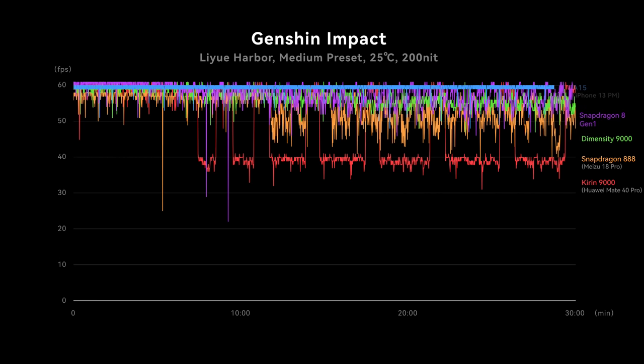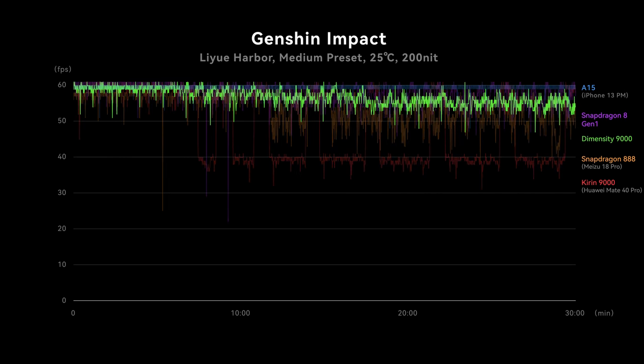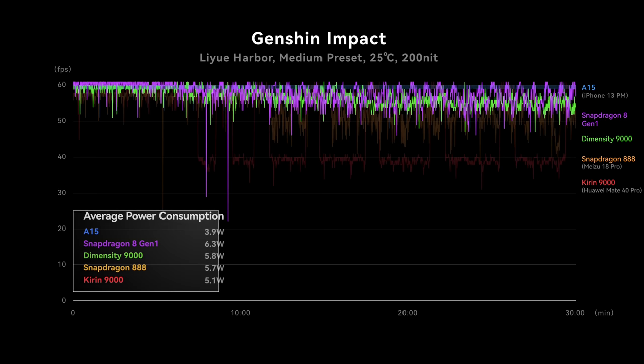We also tried lowering the preset to middle in Genshin Impact to see what happens. In this case, Dimensity 9000 is running above 55fps on average — better than the high preset run, although still a bit slower than our Snapdragon phone. Power consumption stays lower as always, so it's still a pretty decent gaming experience overall.